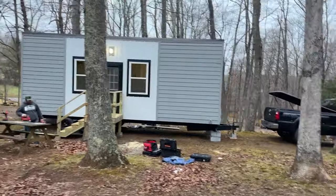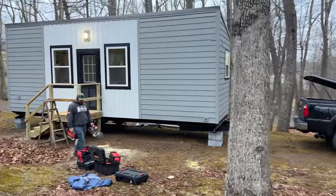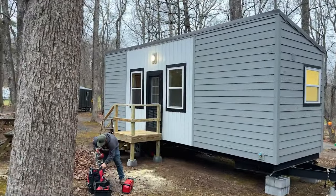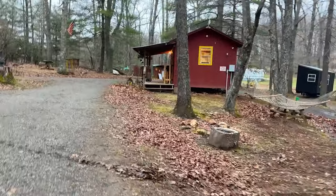This is our first resident's tiny house — our first tiny house was set up today. We put in a little staircase to go up to the tiny house, and it just got electricity, water, and plumbing.